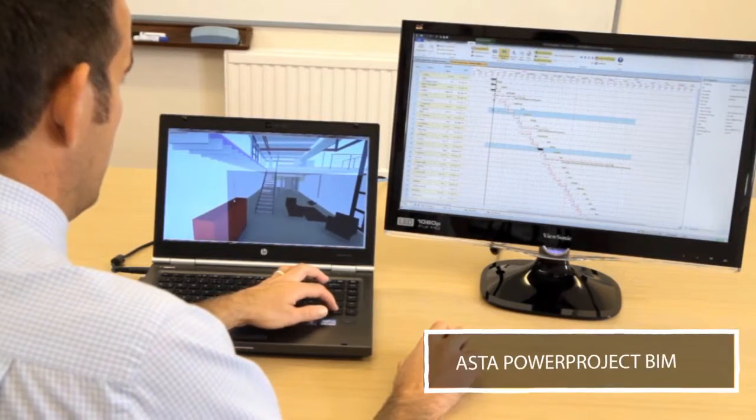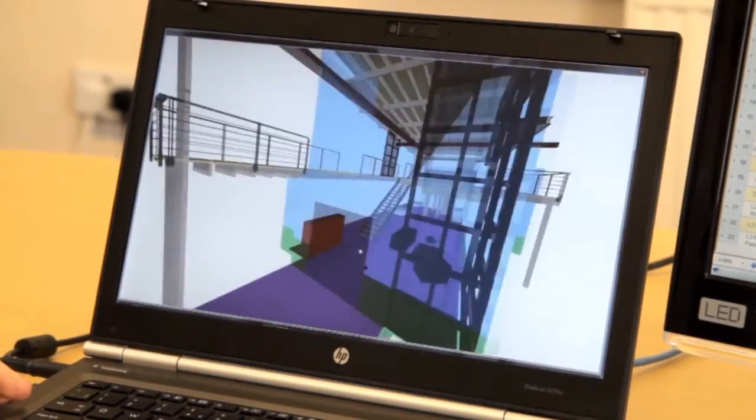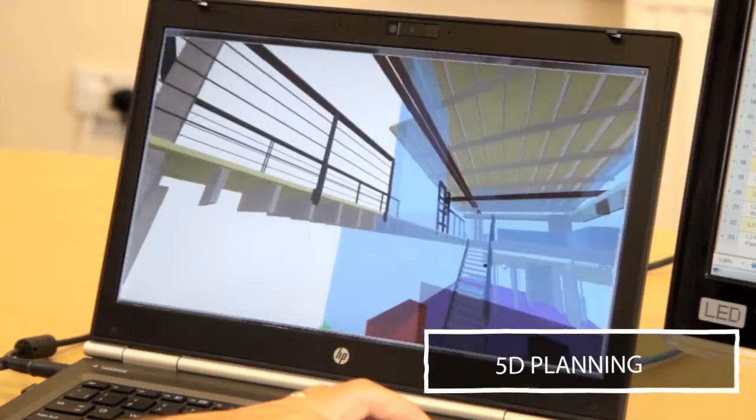Asta Power Project has a BIM module, so you can combine your scheduling tool and 3D models, plus an estimation tool for 5D planning to bring improved collaboration and performance.